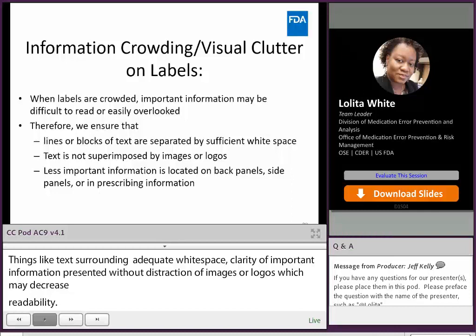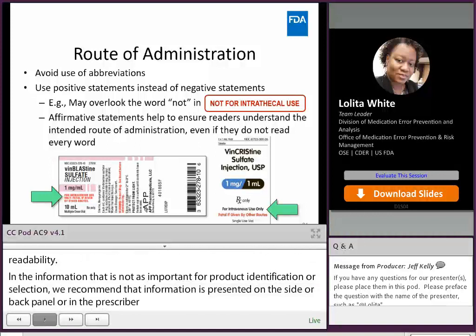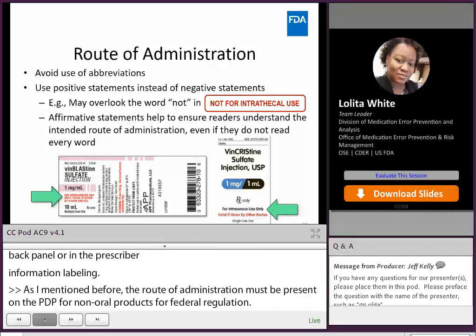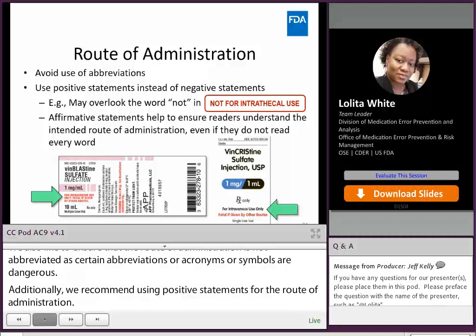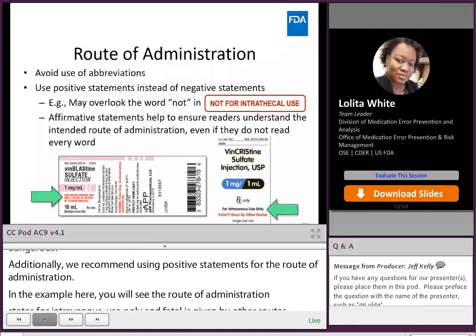The route of administration must be present on the PDP for non-oral products per federal regulation. We also like to ensure that the route of administration is not abbreviated, as certain abbreviations, acronyms, and symbols are dangerous. Additionally, we recommend using positive statements for the route of administration. For example, the route of administration states 'for intravenous use only and fatal if given by other routes.' The reason we recommend affirmative statements is because we have post-marketing reports where users have overlooked the word 'not,' and depending on how the container or label is positioned, something may cover that word as well.